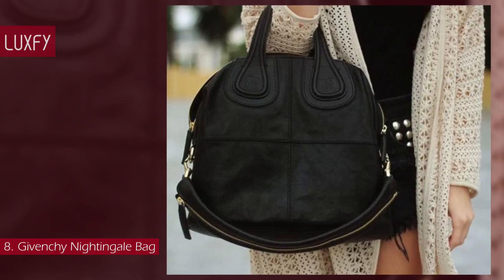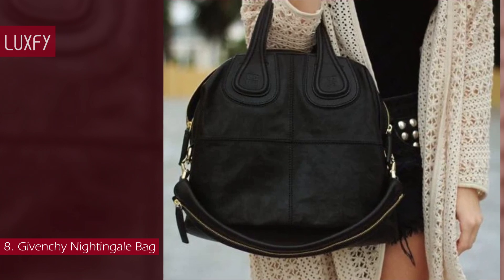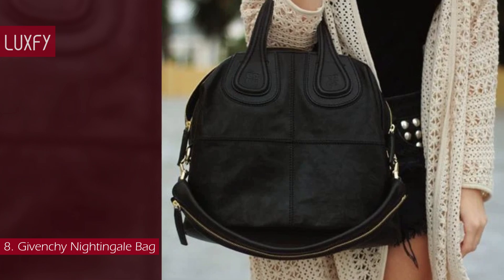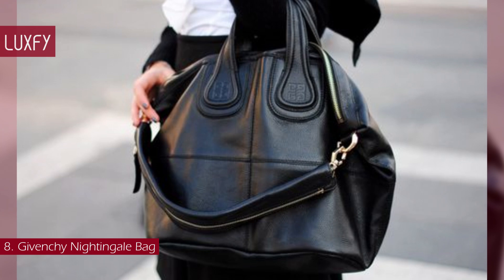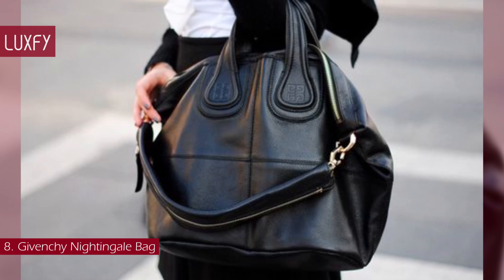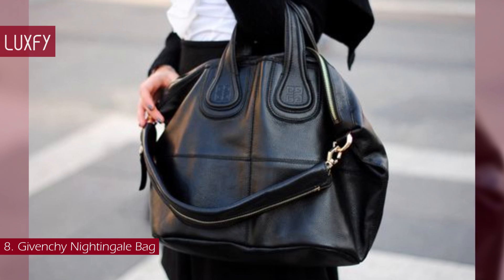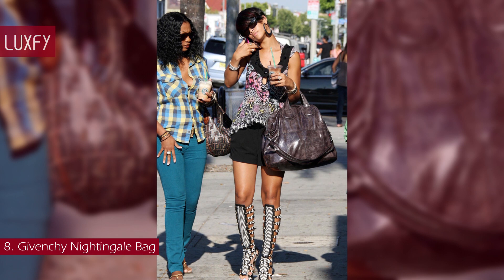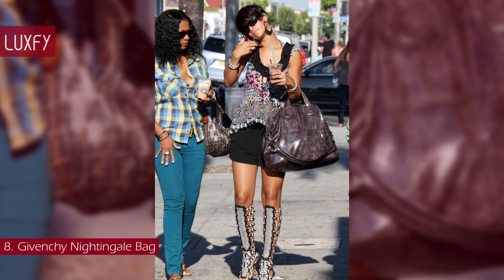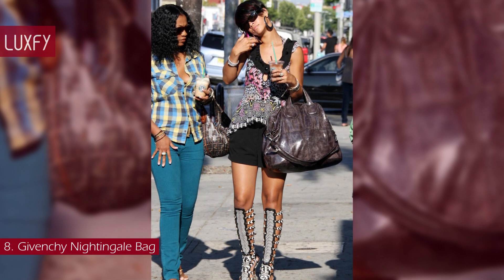It can easily go from day to night, as well as from winter to spring, becoming the statement item anyone needs to complete an outfit. The Nightingale Bag features two soft leather top handles, and comes with either the Givenchy signature emblem logo or a unique crossbody strap with zipper detail. This bag was an icon of the late 2000s and early 2010s, and was a favorite of Rihanna, Nicole Richie, and the Olsen twins.